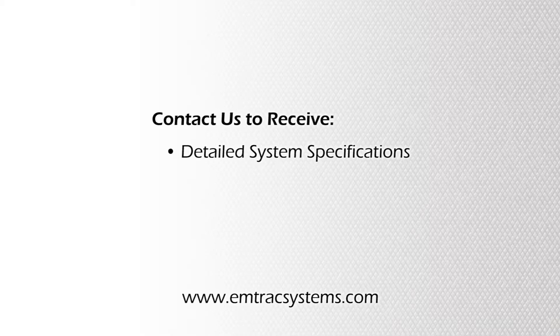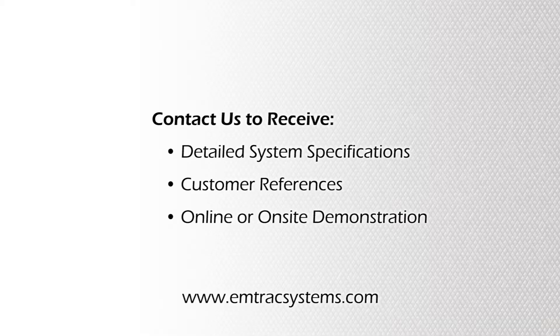We encourage you to visit our website and contact us for detailed system specifications, customer references, or to arrange for an online or on-site demonstration.